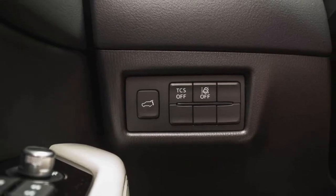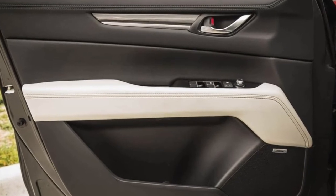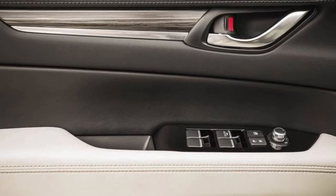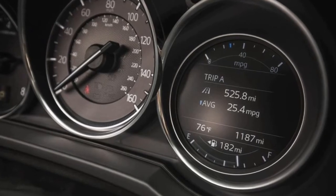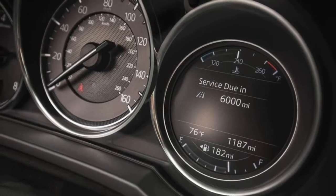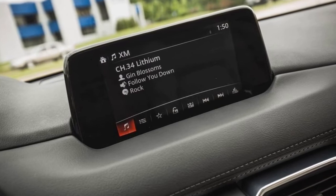Grand Touring models, which receive a two-position memory driver seat and six-way power adjustable passenger seat, cost at least $30,620, up from $30,335. All-wheel drive is available on any trim for an extra $1,300. The 2018 Mazda CX-5 goes on sale in early December.